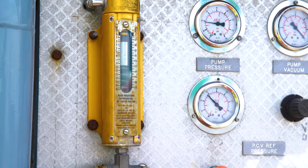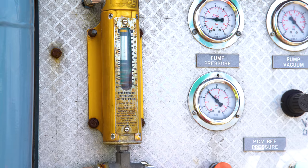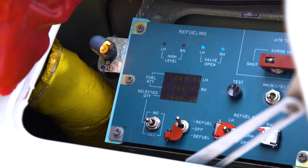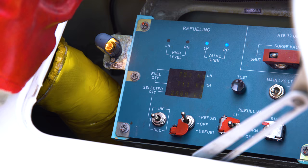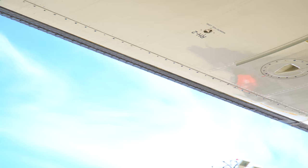Refuel staff should be monitoring the DP gauges on a regular basis during the refuel and the free movement check should be completed. Once everybody is happy, the final figures will be cross-referenced with the paperwork and the fuel panel and the fuel truck gauges.